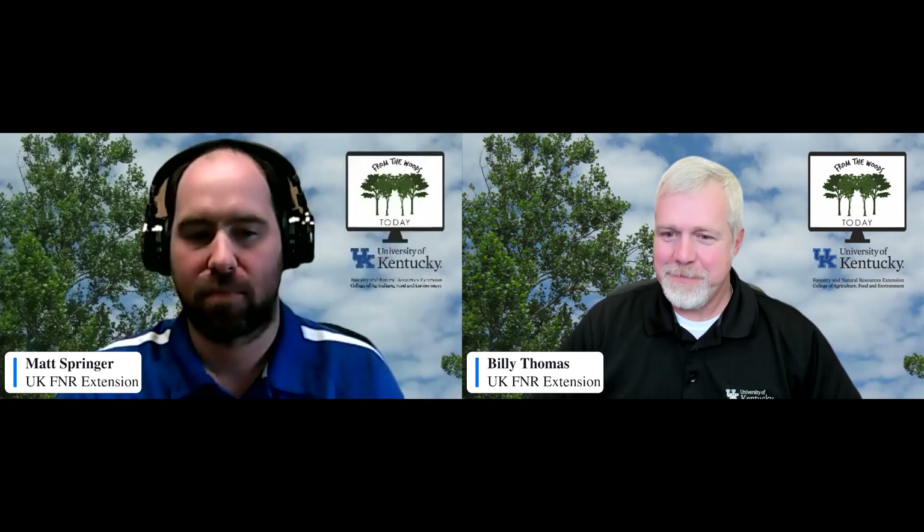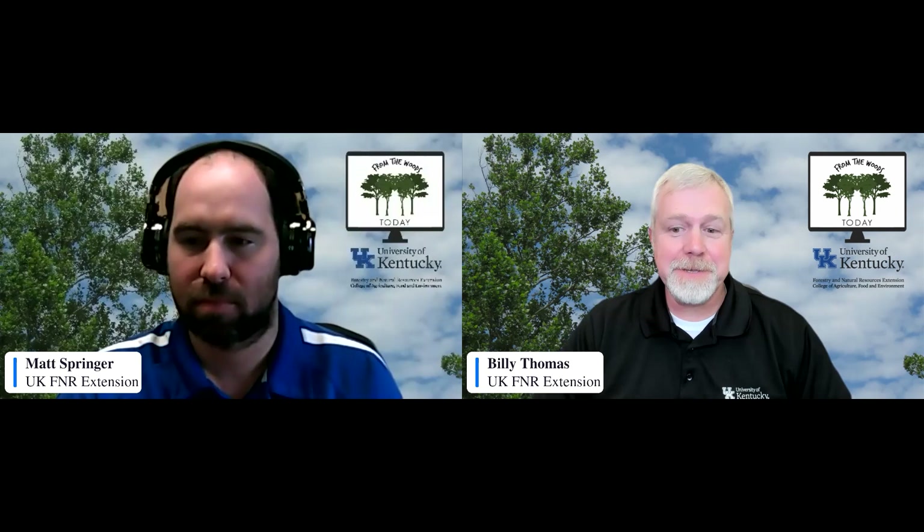Matt, you made a compelling case for why white oak is important to wildlife. We knew it was important to the distillery industry, but now we fully recognize it's important to wildlife. Someone in the chat said they have a lot of chestnut oaks — and is chestnut oak the same as the American chestnut? They are correct that those are different species.